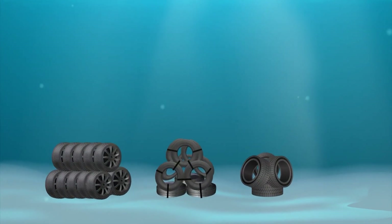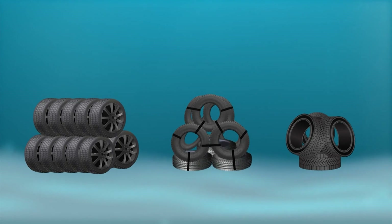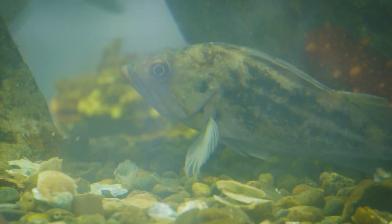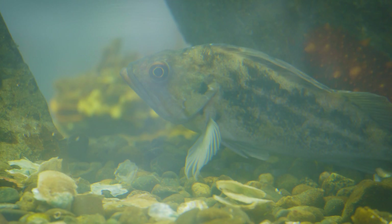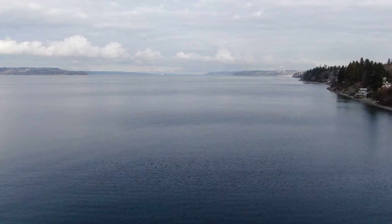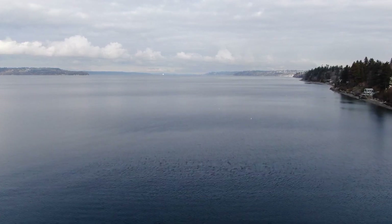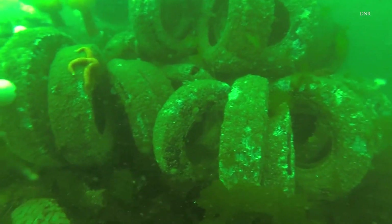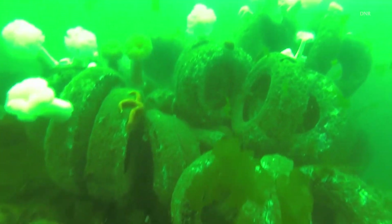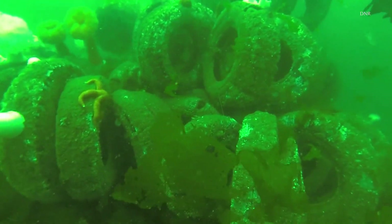Tire bundles like these were strung together and submerged across Puget Sound over the course of about 20 years. DNR says the intent was to provide more reef structures to attract sea life like rockfish and lingcod to boost recreational fishing. After surveys of multiple areas, DNR says there was no boost — no signs of significant life attaching to the tires and thriving. Instead, the only things growing were major concerns over damage to the sound.